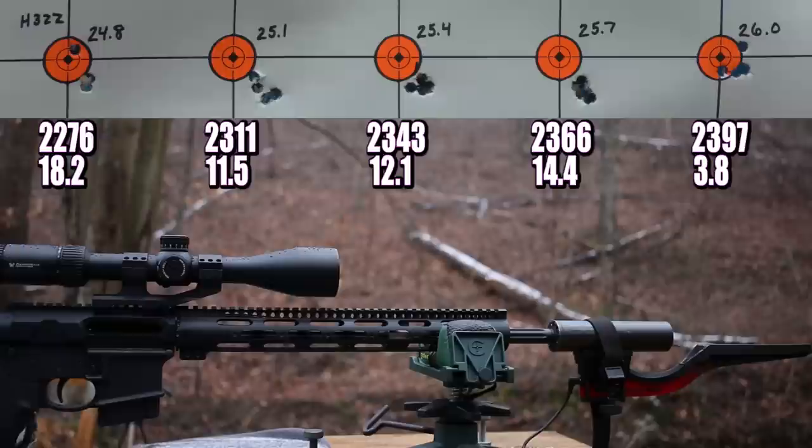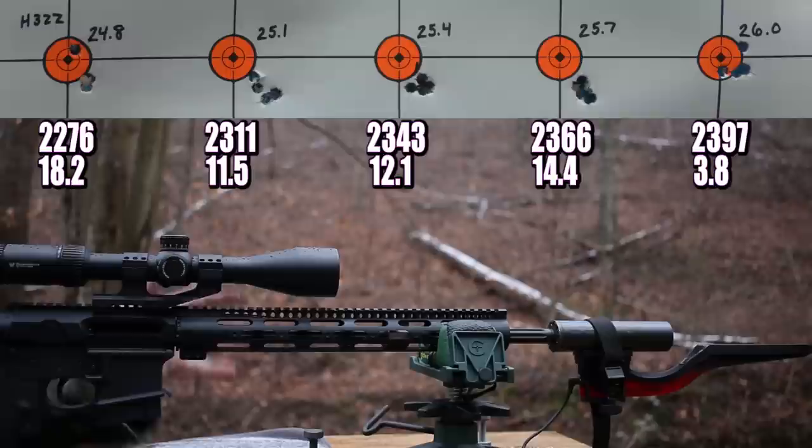Holy crap, folks. Look at that standard deviation number of 3.8. Our extreme spread on that group was seven feet per second between those five shots — good stuff. So lots of good stuff here. Let's get back to the bench and talk about what we've learned.